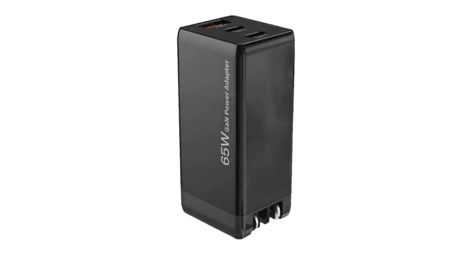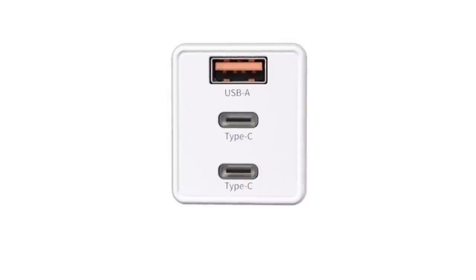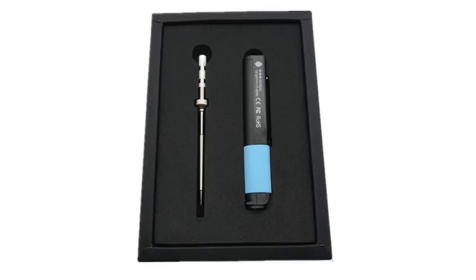Next year we plan on launching a line of Pine64 branded power supplies called PinePower. We plan on creating a portable PSU and a desktop PSU. The portable version will be able to deliver power over two USB-C ports and USB-A, and you can simultaneously charge the Pinebook Pro, the PinePhone, and the PineTime all at the same time. You can also use it to power the PineSol on its own.